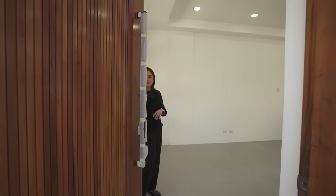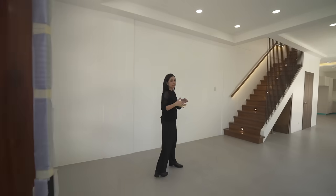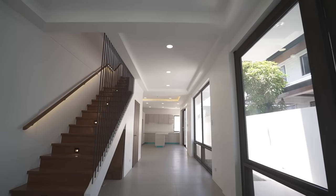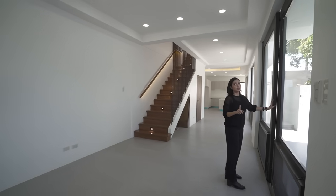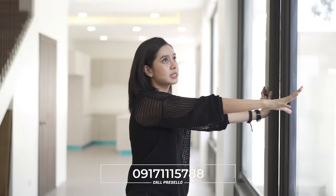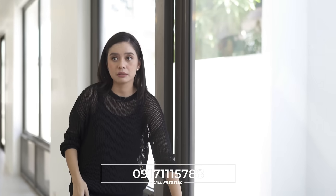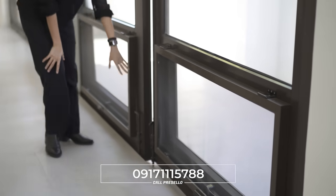The moment you enter you have this linear open space with lots of natural light thanks to all of the massive windows. This is very unique — you have a fixed picture window here, and in the bottom an awning window for ventilation.